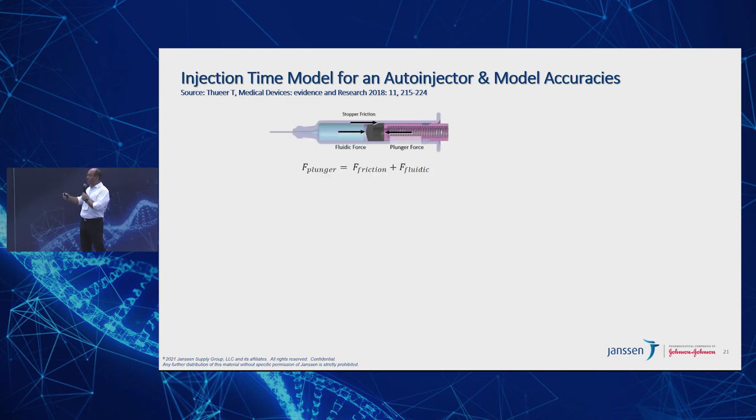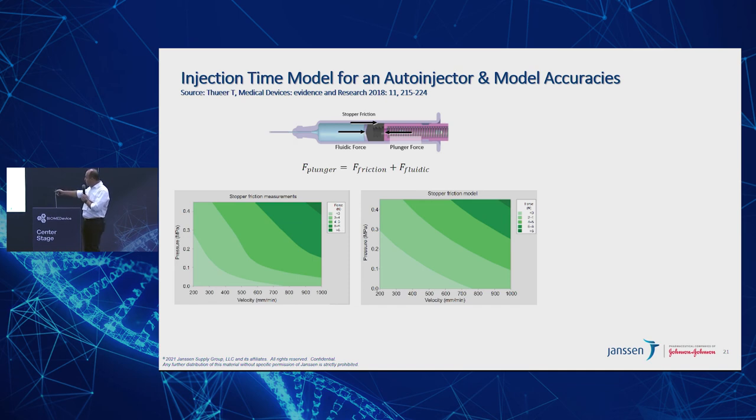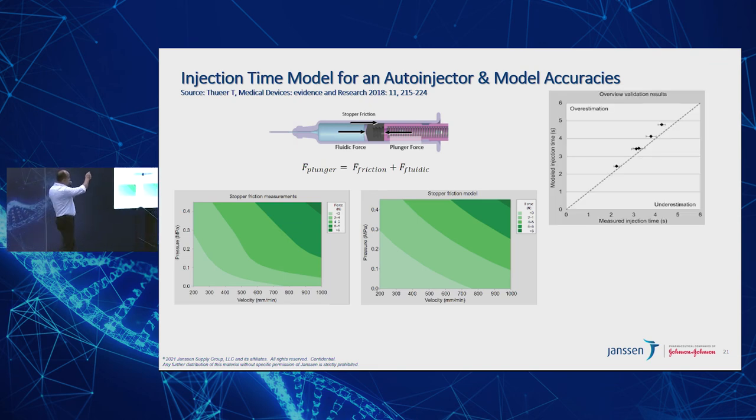The second model uses statistical methods to reach the same conclusion. The forces relevant to injection time include spring friction, fluidic force, and plunger force. Looking at a stopper friction model, the measured versus modeled comparison shows pretty decent linearity. And again, the model versus measured alignment is even better — which essentially indicates that you don't have to go through complicated differential equations; you can rely on good old statistical methods to get there.